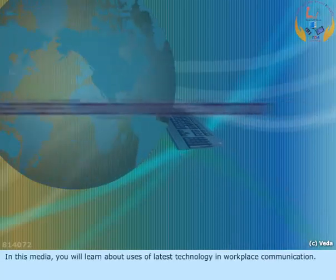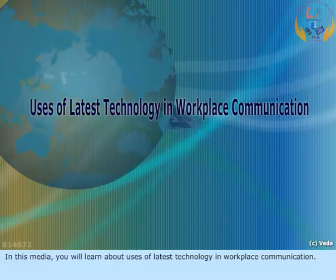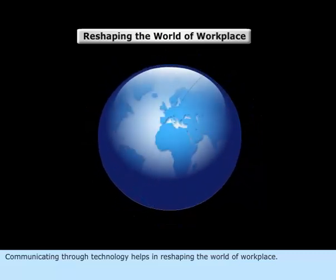In this media, you will learn about uses of latest technology in workplace communication. Communicating through technology helps in reshaping the world of workplace.